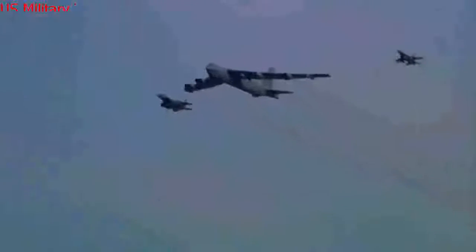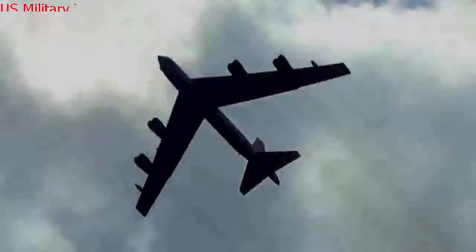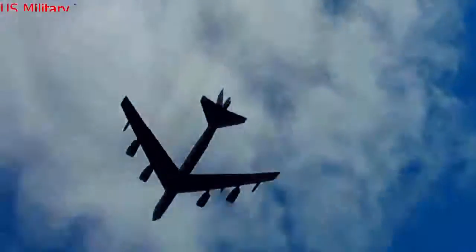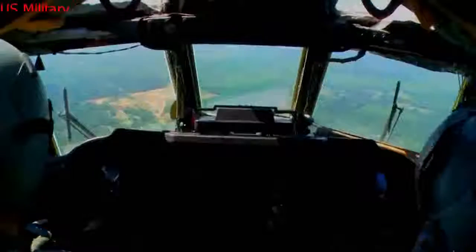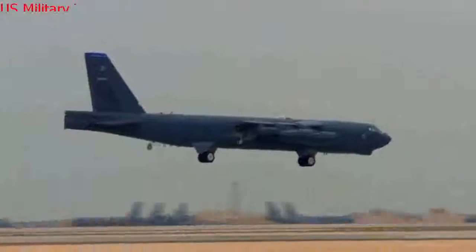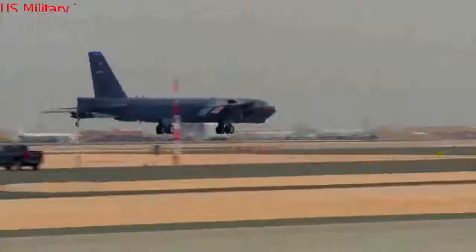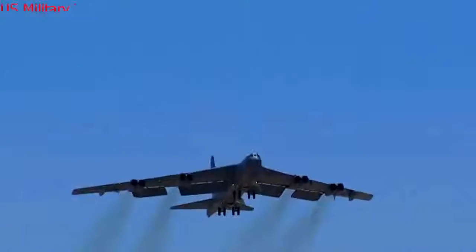Known for massive bombing missions during the Vietnam War, the 159-foot-long B-52s have in recent years been operating over Afghanistan in support of military actions from a base in Guam. The B-52 also served in Operation Desert Storm, where B-52s struck wide-area troop concentrations, fixed installations and bunkers, and decimated the morale of Iraq's Republican Guard. In 2001, the B-52 provided close air support to forces in Afghanistan during Operation Enduring Freedom.